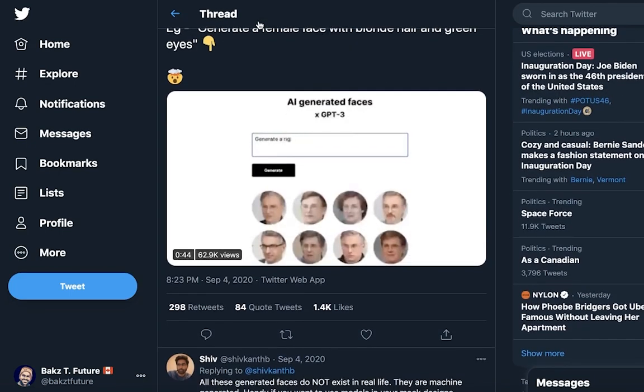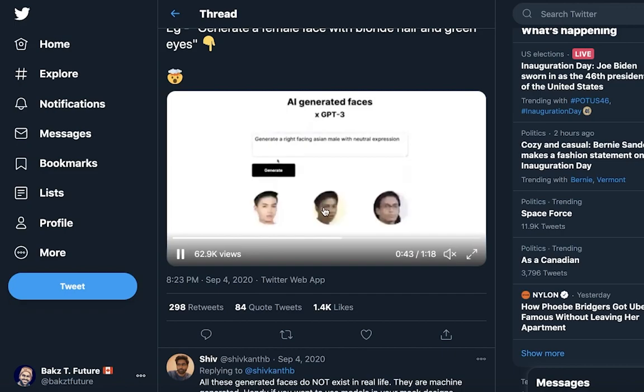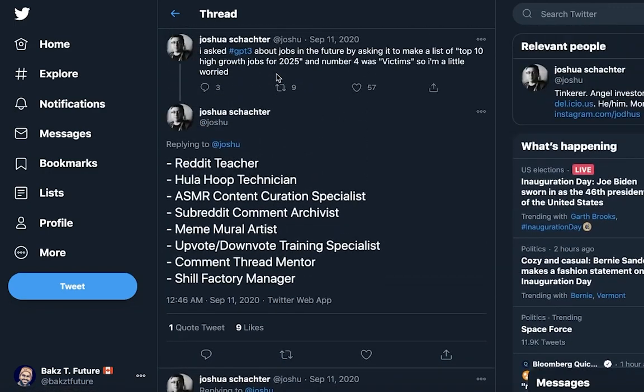Somebody made something where you fill out a description of someone's face in a text box and below it, using some kind of AI model or GAN, it actually generates the face. This is a cool example of combining GPT-3 with classic AI techniques like GANs. This is a little bit eerie, I'm going to be honest, but still cool.